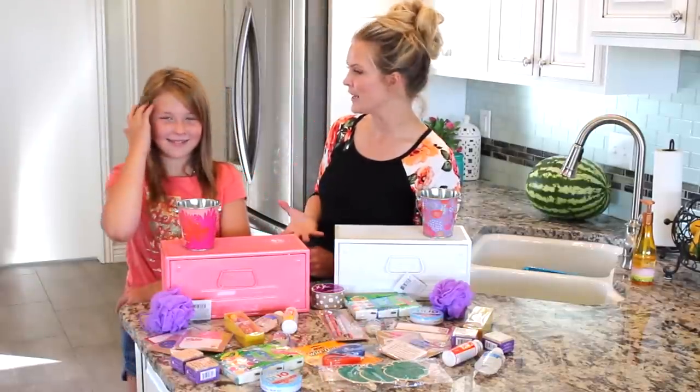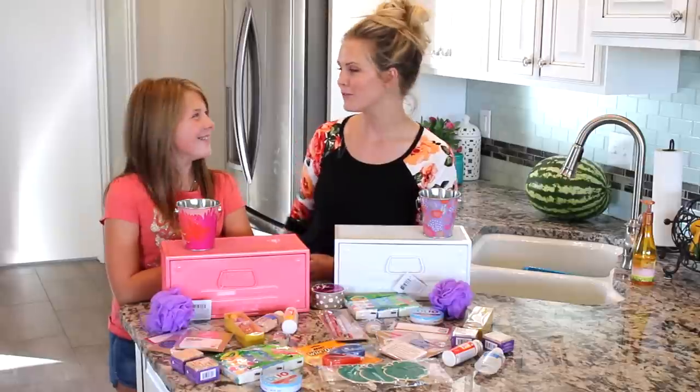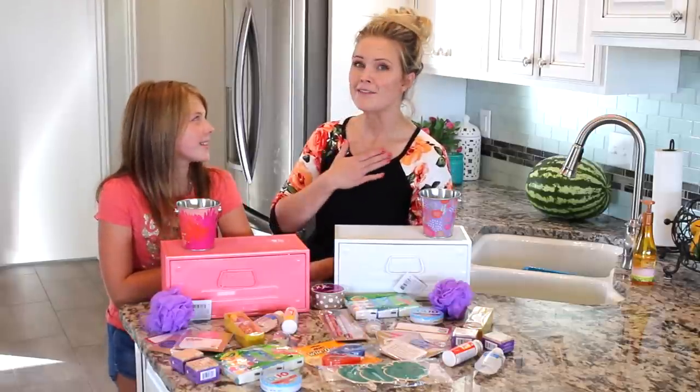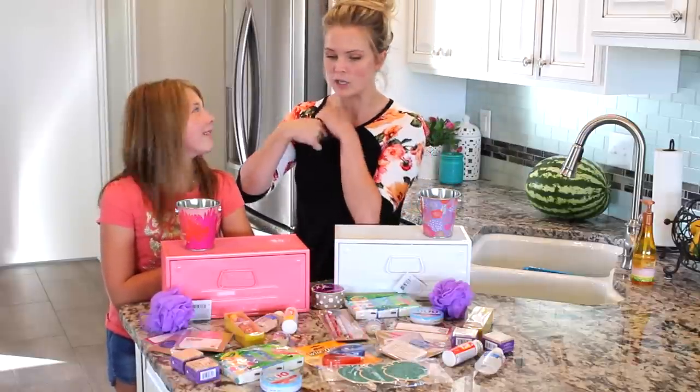Hello everyone. We are just getting ready to put together our teacher gifts. School starts tomorrow — I don't know how that happened. The summer flew by so fast, but we wanted to make sure that our teachers knew that we appreciated them. They do so much for you as students, and I have a sister who is a teacher, so I know how much they do. We just wanted to make sure to make our teachers feel extra special.